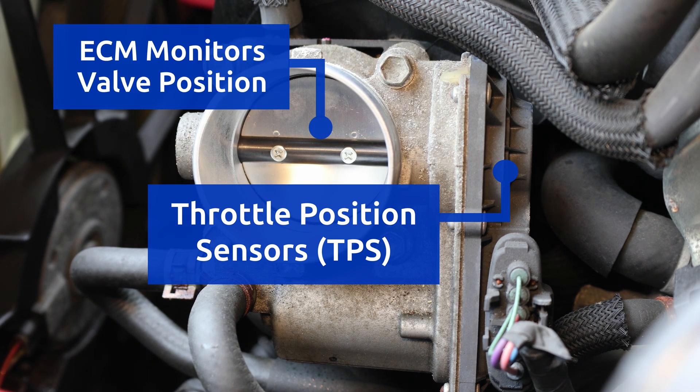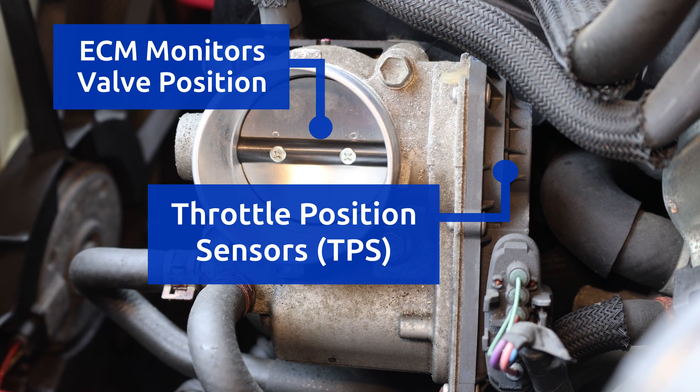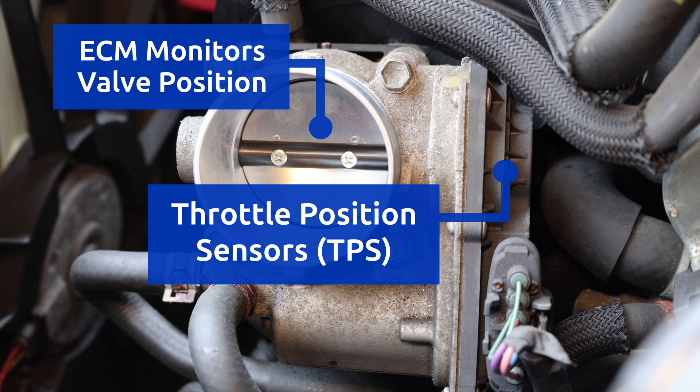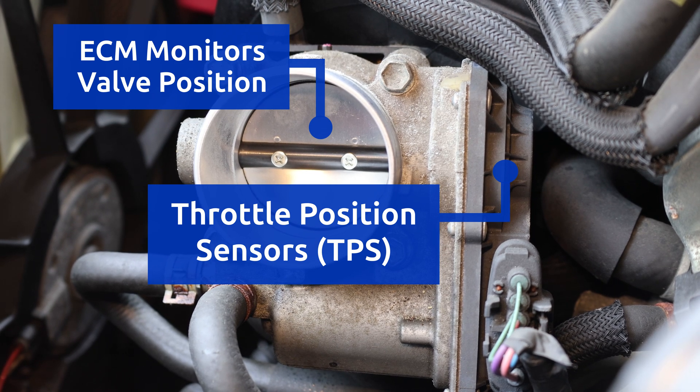The ECM uses the position feedback from the TPS to ensure that the plate is positioned properly, and to ensure that the actuator motor is working as expected.